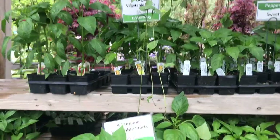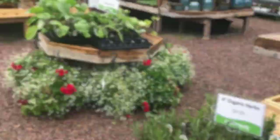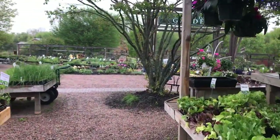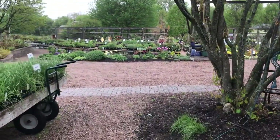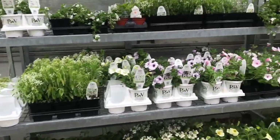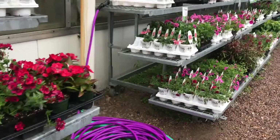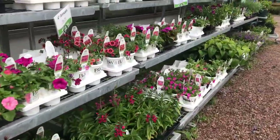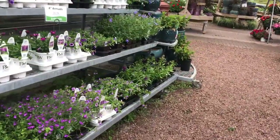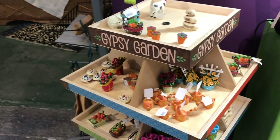I need some organic vegetables. Here's a fairy garden section — very cute. Got a little accessory here.